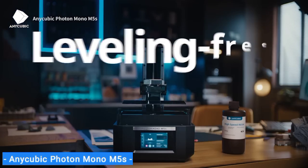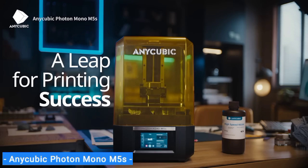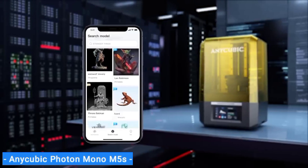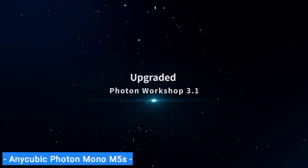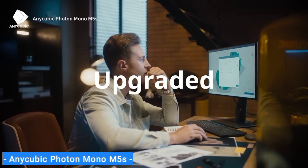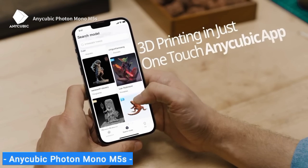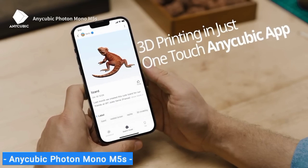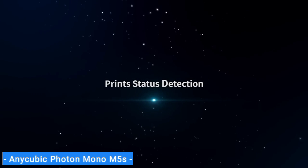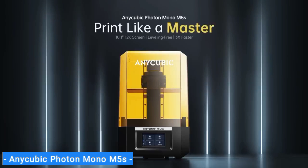Amazingly, the Photon Mono M5S doesn't require any manual calibration. This is the first resin printer we've tested that provides auto-levelling using mechanical sensors, which not only saves time but also makes it super easy to set up — just add resin and you are ready to go. Anycubic has also come out with its own specialty high-speed resin which works with the M5S and is the secret sauce that helps cut the time of your prints tremendously. With all these smart features, the Photon Mono M5S is a great option for makers looking for a mid-size high-resolution printer.